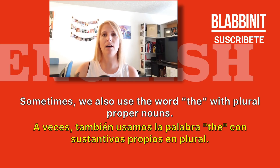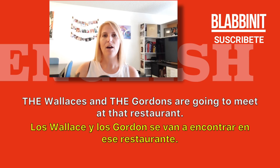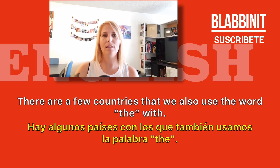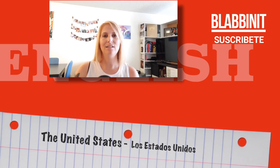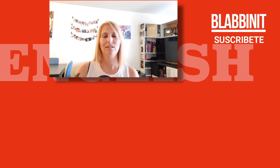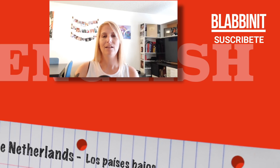Sometimes we also use the word 'the' with plural proper nouns. An example of this would be: 'The Wallaces and the Gordons are going to meet at that restaurant.' There are also a few countries that we use the word 'the' with. Some examples are: the United States, the Bahamas, the Philippines, and the Netherlands.